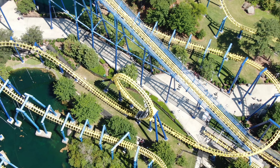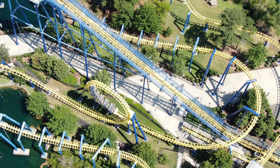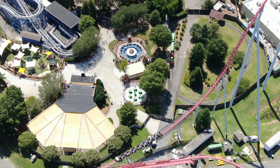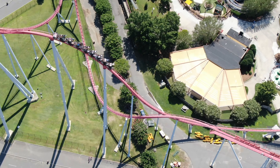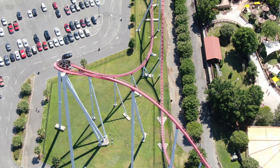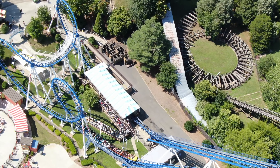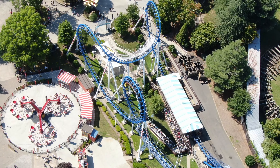For more than 60 years, Carowinds has thrilled ride lovers with more than 400 acres of roller coasters, sky towers, performance attractions, and water rides. The Intimidator is the red coaster at the park's entrance and reaches 232 feet, traveling 75 miles per hour.